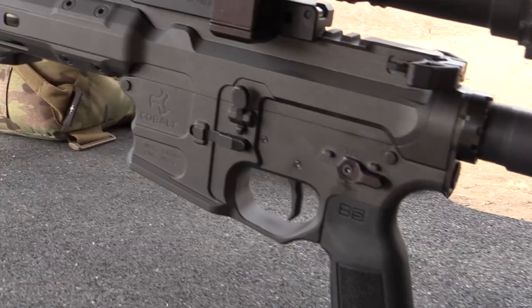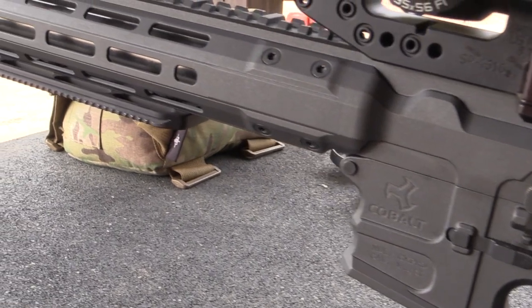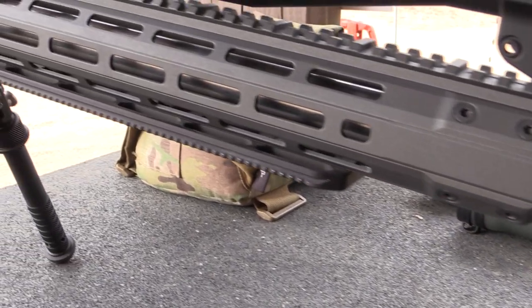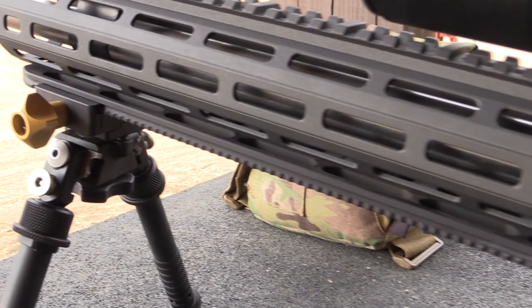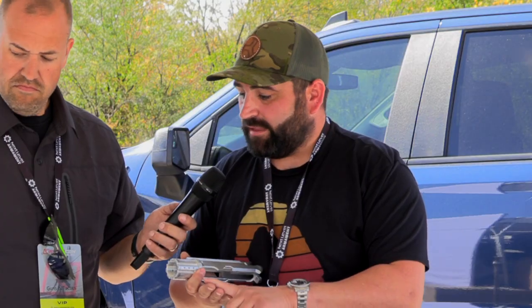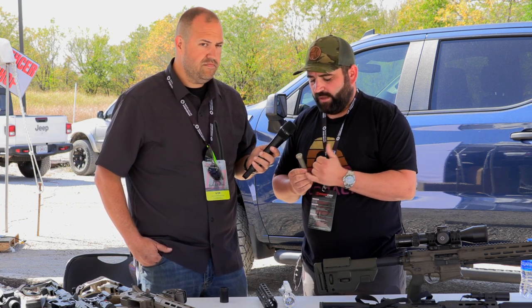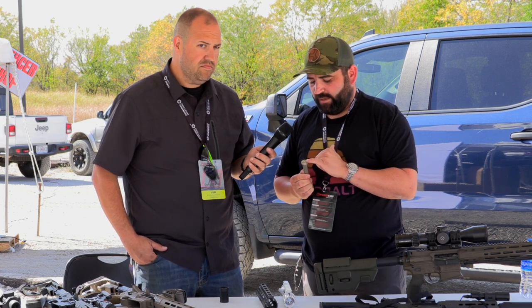It's important that as you make one change to the rifle, you have to look at the entire system as a whole. You're looking at barrel length versus gas port size versus the length of the gas system, and then taking that all the way back through to the buffer system — what weights, what springs are you running.